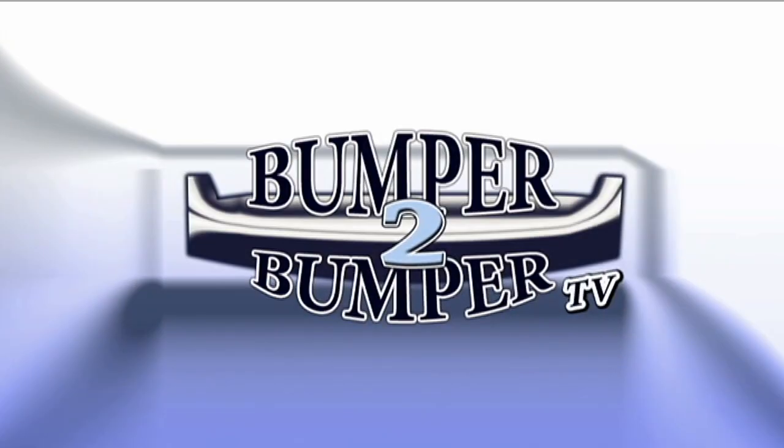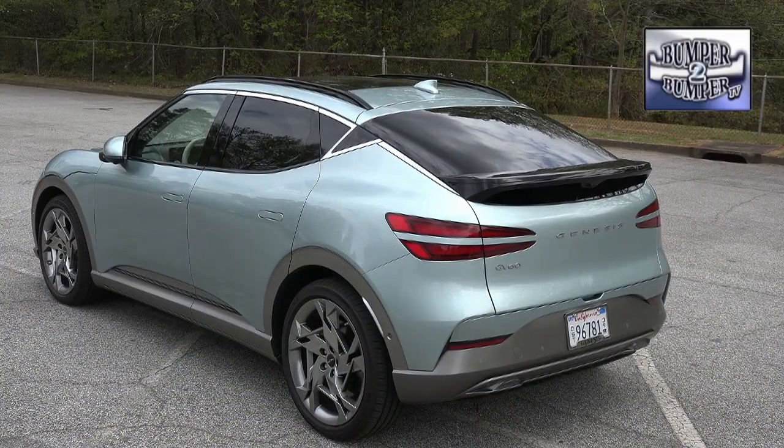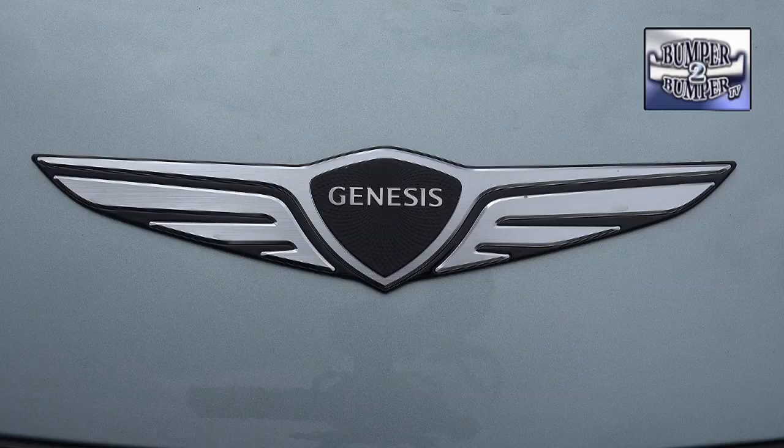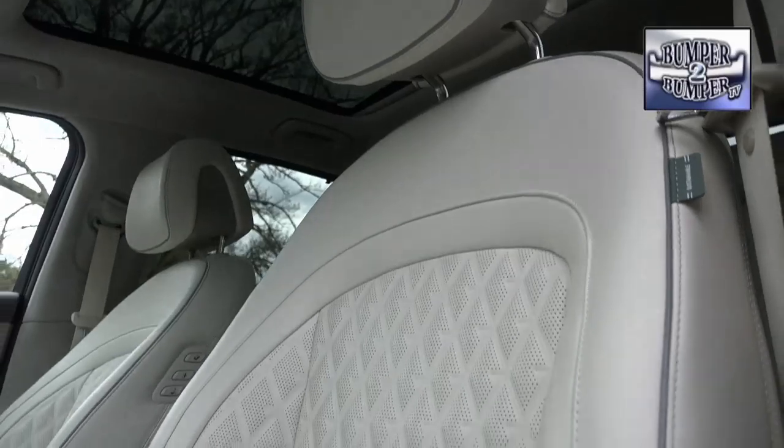This is Bumper to Bumper TV. While it isn't quite as advanced as the flying vehicle cartoon character George Jetson operated, the Genesis GV60, like other battery electric vehicles, is changing our perception of driving. This crossover is technically considered a large car due to a generous amount of interior space. Front seat passengers of course have plenty of room.